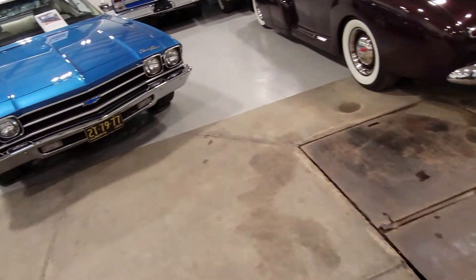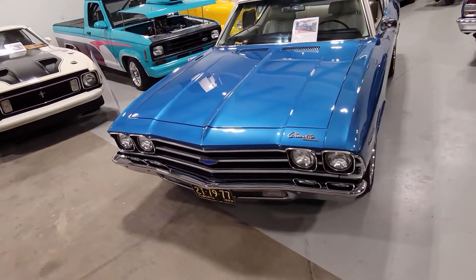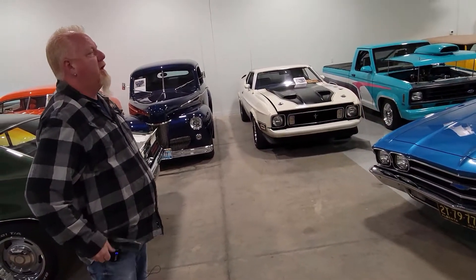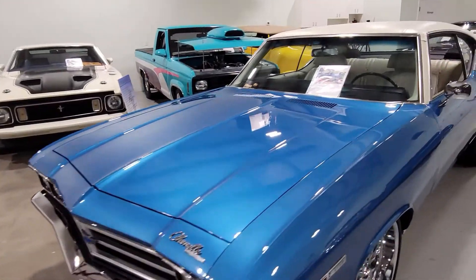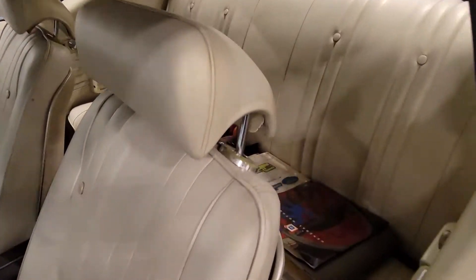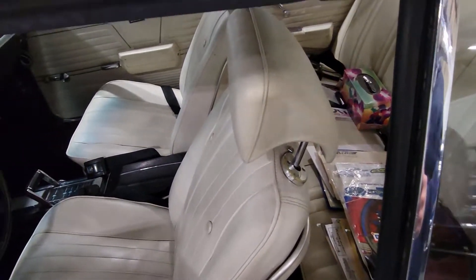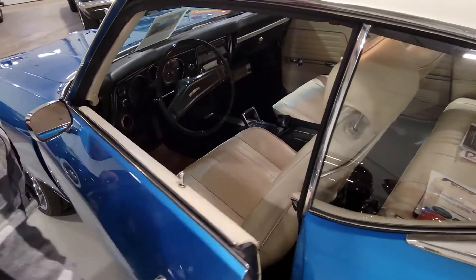We're going for the pair of Chevelles. Let's start with this one right here — 1969. This is a very, very original car. We have documentation like crazy on this thing. In fact, most of it's floating around in the back seat here. You said to me before we got going — totally original interior. The seats, the headliner, everything. It's all original.